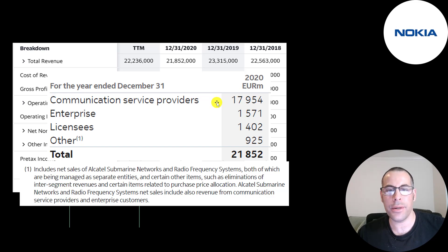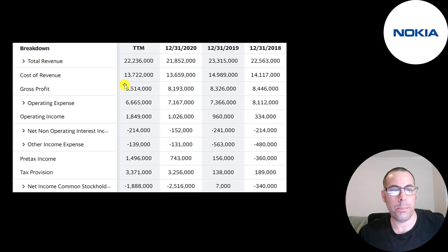Here's a breakdown of their revenue by business unit. Their bread and butter is communication service providers at 18 billion euros, then enterprise — sales to big companies like Google, Facebook, and Microsoft. They generated 1.4 billion from licensing their technology, and 925 million in other revenue. A bulk of this is from the sale of two of their units: Alcatel Submarine Networks and Radio Frequency Systems.